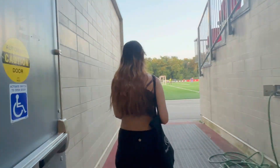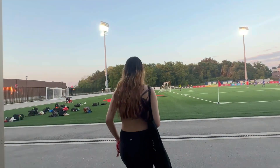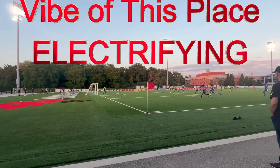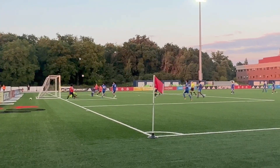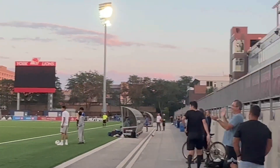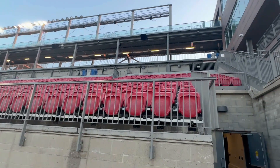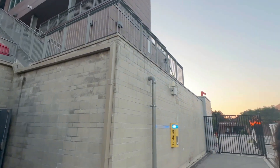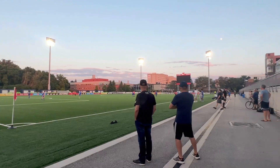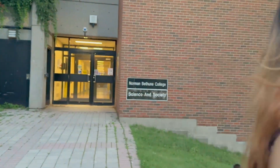Now we are going to enter the stadium. We are going to practice here. This is a college, and there are basketball courts and a pool. There is also a big gym for every student to come in.